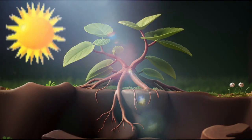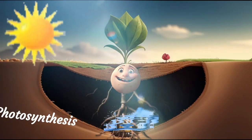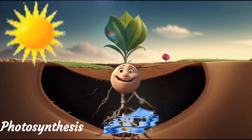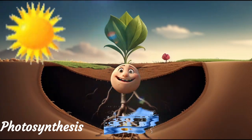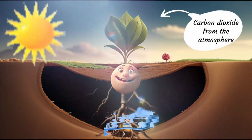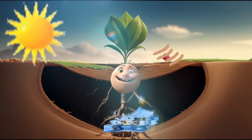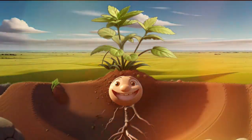Meanwhile, the leaves were busy soaking in the sun's rays. This dance of roots below and leaves above was a part of something amazing called photosynthesis. Photosynthesis is a plant's way of making food using magic ingredients: sunlight, carbon dioxide, and water. Plants release oxygen back into the atmosphere, helping us get fresh air. Sprout felt happier, stronger, taller, and ready for more.